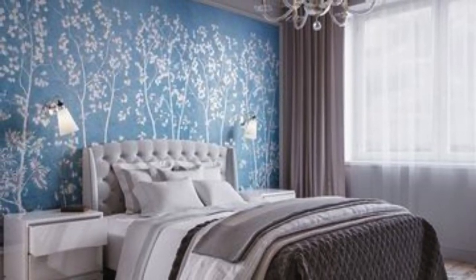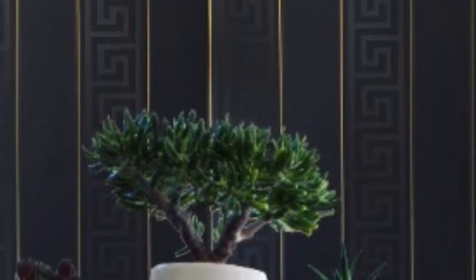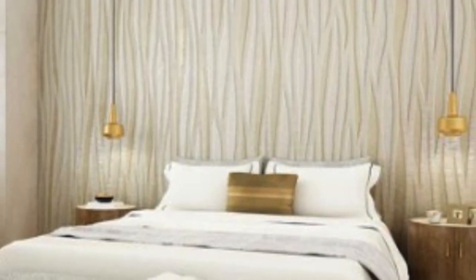For those who are hesitant to commit to a fully metallic look, there are wallpapers that blend metallic elements with other materials, such as wood or fabric, creating a balanced and visually appealing design. This versatility allows metallic wallpapers to seamlessly integrate into various interior styles, from modern and minimalist to classic and traditional.